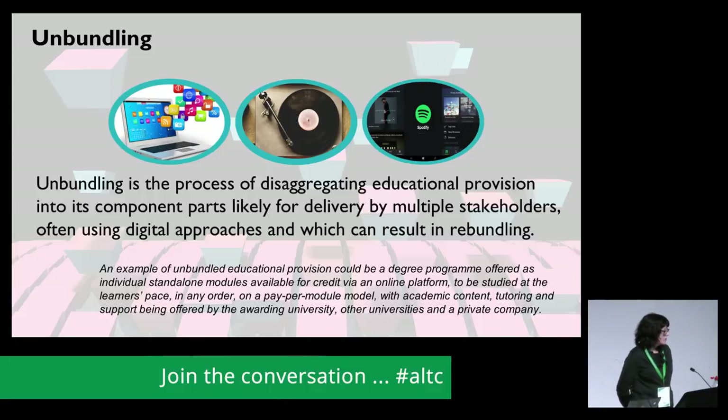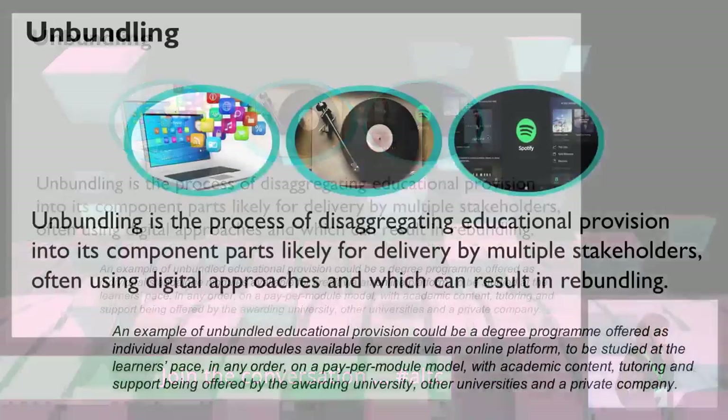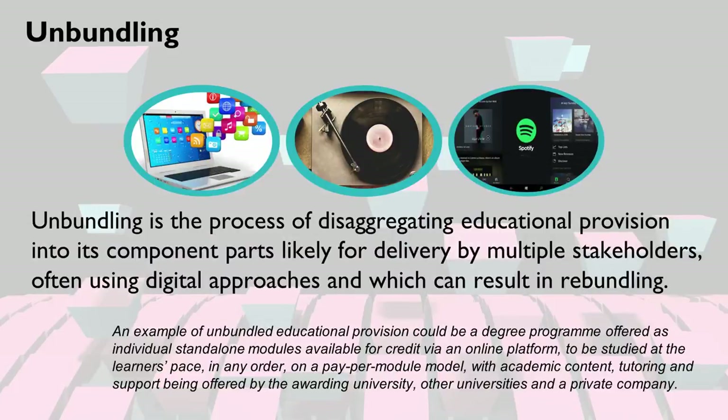An example of unbundled educational provision could be a degree programme offered as individual standalone modules, available for credit via an online platform, to be studied at the learner's pace, in any order, on a per-module model, with academic content, tutoring and support being offered by the awarding university, other universities, and a private company. When Taryn shows you the maps, you will see some examples of unbundled provision in the UK.